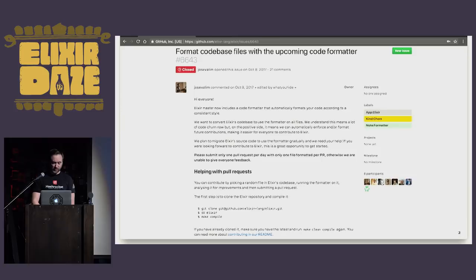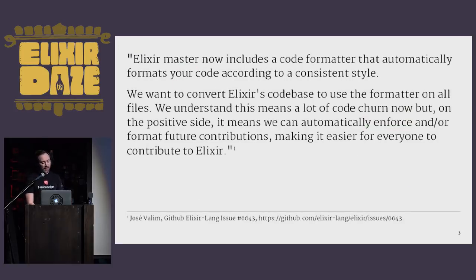I'd like to read the introduction to this issue because I think it's important. Elixir Master now includes a code formatter that automatically formats your code according to a consistent style. We want to convert Elixir's code base to use the formatter on all files. We understand that this means a lot of code churn now, but on the positive side, it means we can automatically enforce and format future contributions, making it easier for everyone to contribute to Elixir. This issue set off a very large refactoring project where many people changed a single file on the Elixir code base to get Elixir conforming with its own new formatter. And now new pull requests to Elixir must pass through the formatter without requiring any changes. I think this is going to have a very big ripple effect on projects throughout the Elixir community.